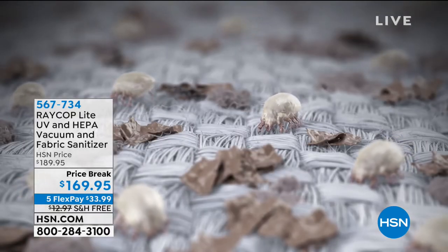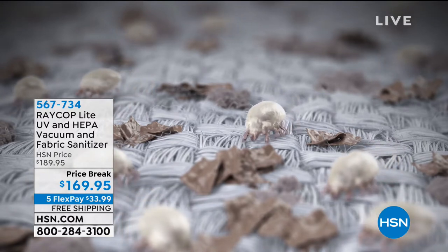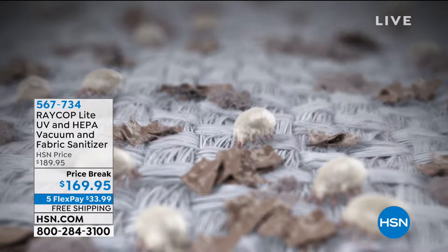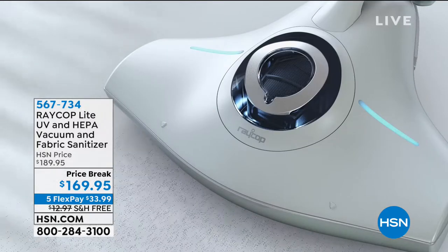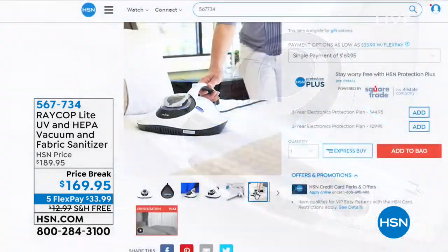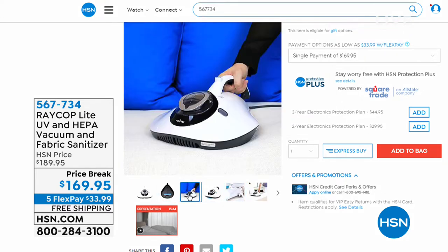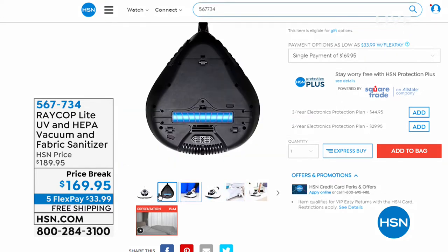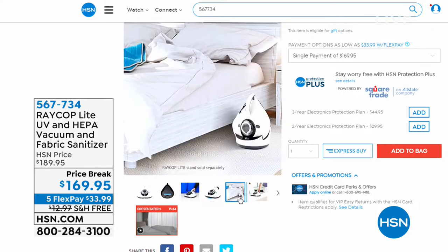The Ray Cop is back. If you haven't heard of Ray Cop, this is great for all of you who own a mattress, a couch, a chair, a dog bed — any surface that might have dust mites, dirt, pollen, or pet dander. This is the only machine of its kind that not only vacuums, but it sanitizes your fabric surfaces. You cannot machine wash a mattress — this is a perfect solution. It's always very popular and a huge customer pick with all five-star reviews.